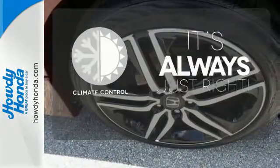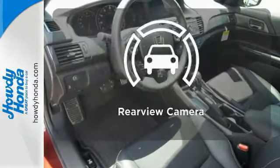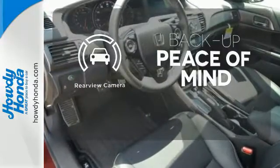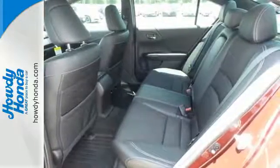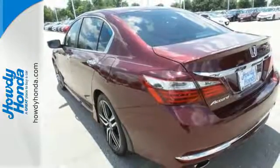Set it and forget it with the climate control. Hindsight is 20-20 with a backup camera. Honda made no compromises with this luxurious and practical Accord. Make it yours today.